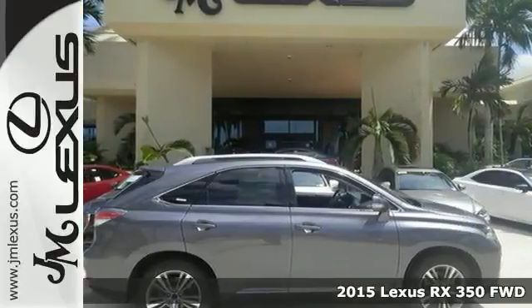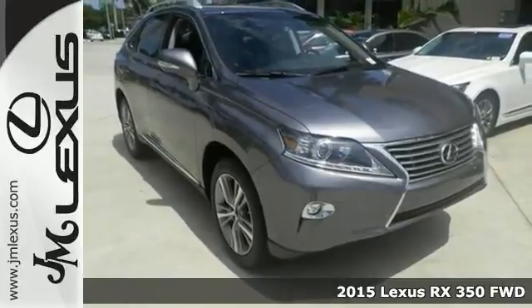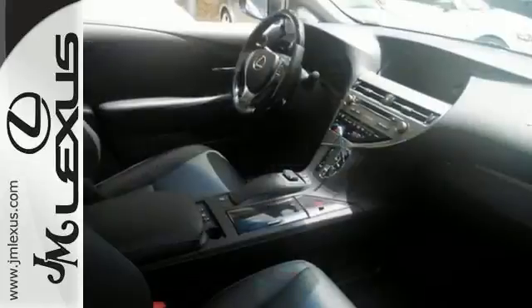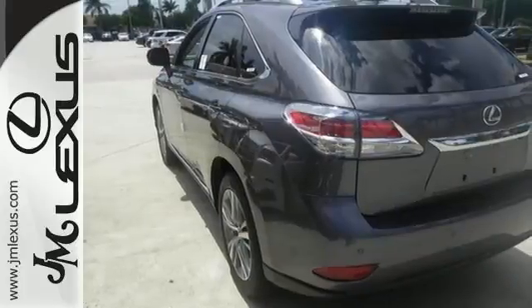Here's the 2015 Lexus RX 350. It has a lot to offer including dual zone climate control, Bluetooth wireless and the comfort package. It also has intuitive parking assist, leather seats, navigation and with the preferred accessory package and the towing prep package, it won't be here for long.